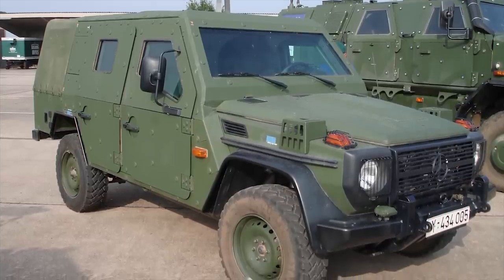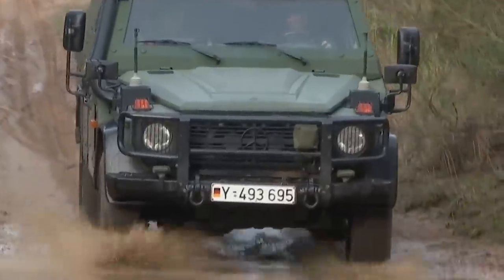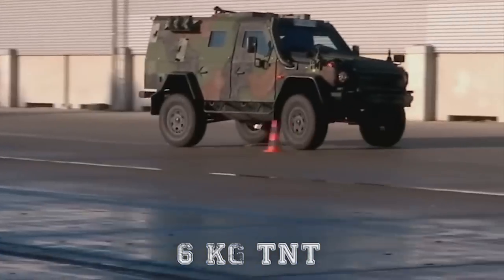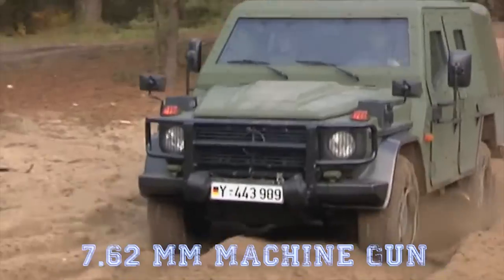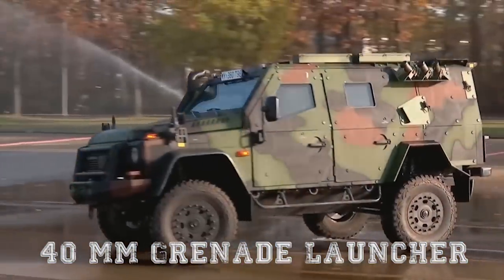The vehicle has a V-shaped hull that provides protection against mine blasts. It is claimed that the Enoch withstands blasts equivalent to 13 lb. (6 kg) of TNT. There is a roof hatch with ring mount. The vehicle can be armed with a 7.62mm machine gun or a 40mm automatic grenade launcher.